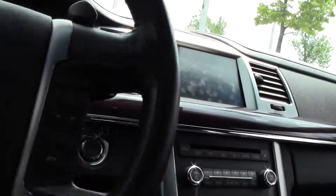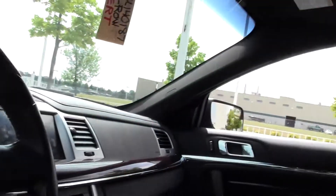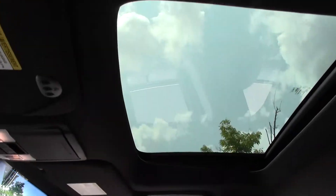A really high-tech dash and console setup. Onboard screen with navigation, dials, and then up top we've got that moonroof. Very nice.